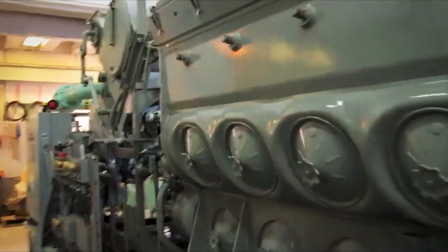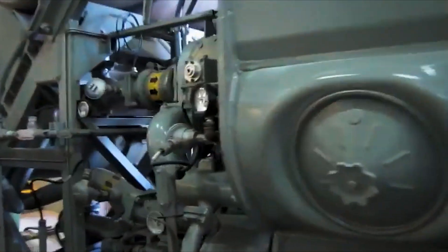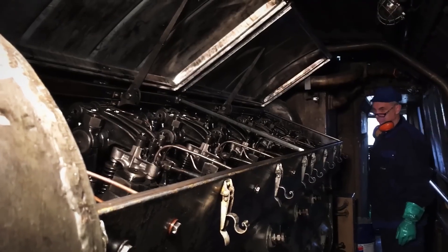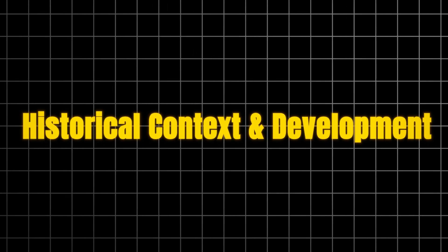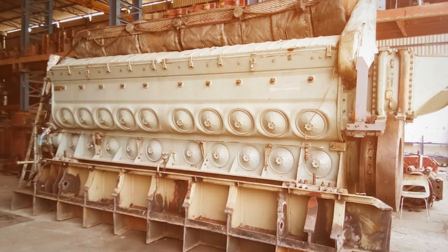These locomotives continue hauling freight across North America and around the world. For over 30 years, the 710 has been EMD's workhorse, proving that when your reputation is on the line, solid engineering and relentless attention to reliability can turn a crisis into triumph.